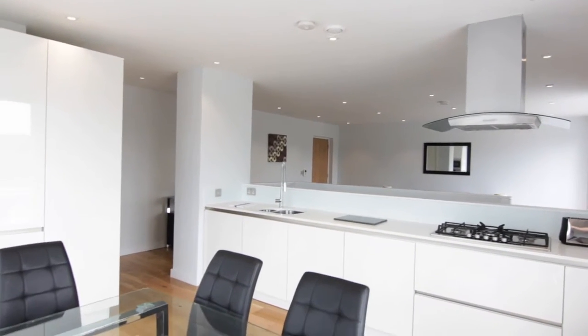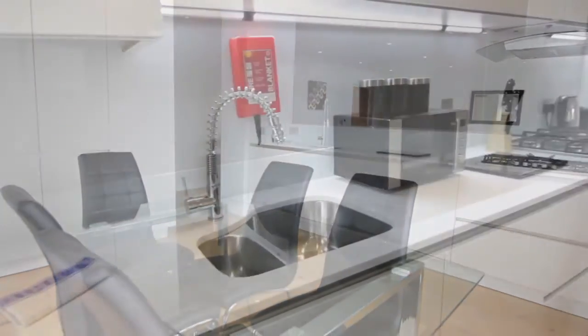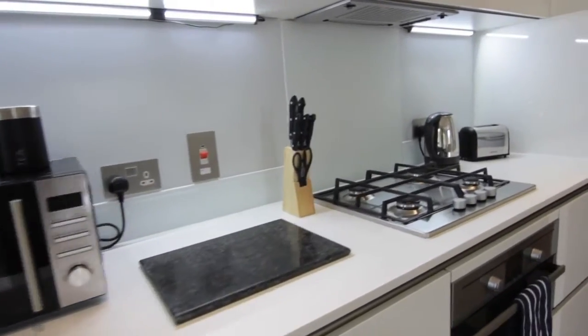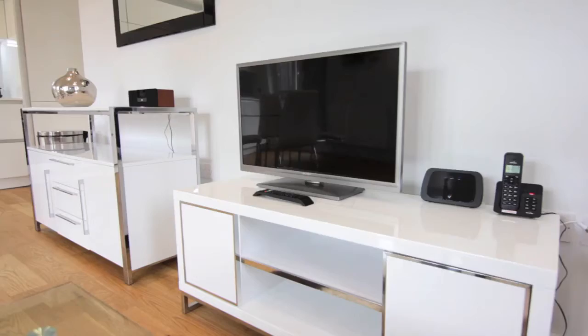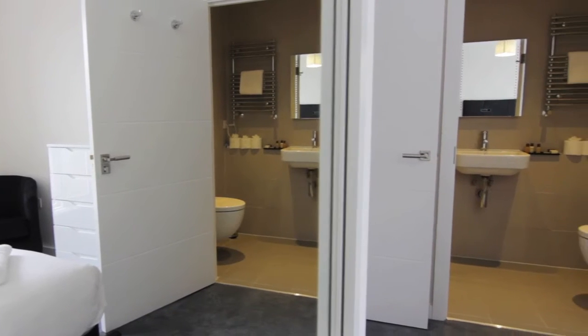Each apartment is newly furnished with the highest quality fittings and modern interiors. Whilst no apartment is the same, they each boast fully equipped state-of-the-art furnishings and appliances offering all the comforts of home, with a washing machine, cooker, fridge-freezer, dishwasher, TV, telephone and unlimited free Wi-Fi internet.